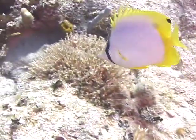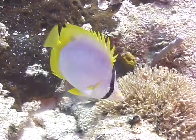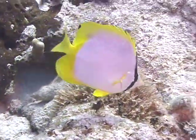They swim over the top of coral reefs at depths generally less than 60 feet. In fact, they can be frequently seen around shallow reefs, so even snorkelers can enjoy viewing this fish.